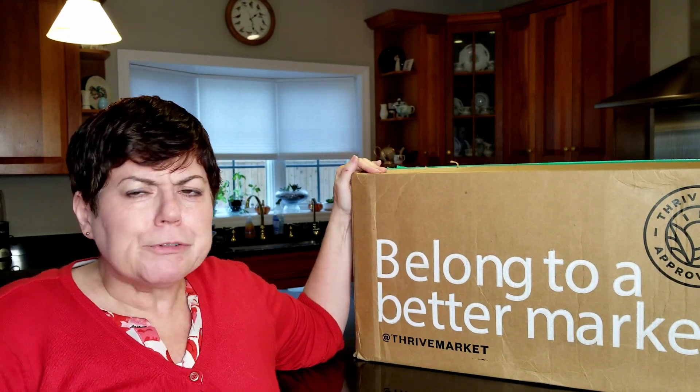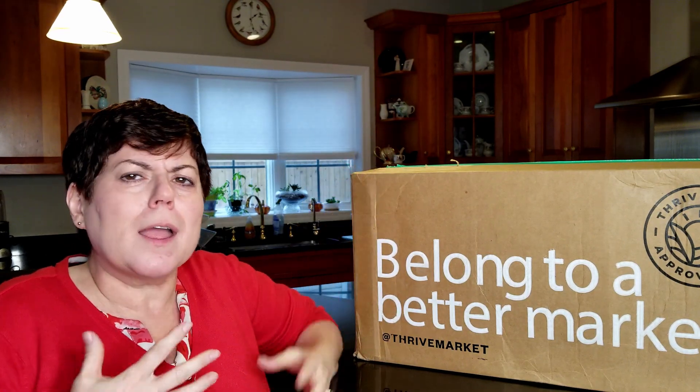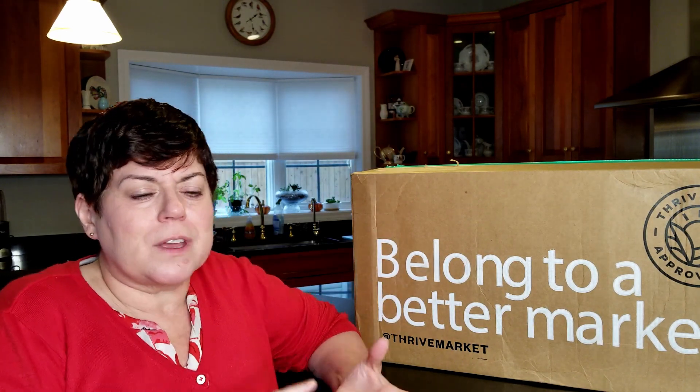This week I'm doing another Thrive Market haul for you. I did a review with them a few weeks ago and I wanted to share what I bought this time. I order from them every few weeks, and one thing I like about Thrive that I don't think I mentioned in my review is that even though they don't sell produce or dairy or anything perishable, I still order from them because when I go to the grocery store I get through the shopping very fast. It saves me time in the store, and with everything that's going on, spending less time in the grocery store means a lot to me.